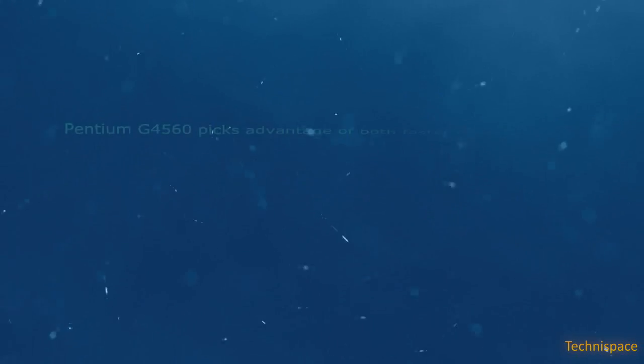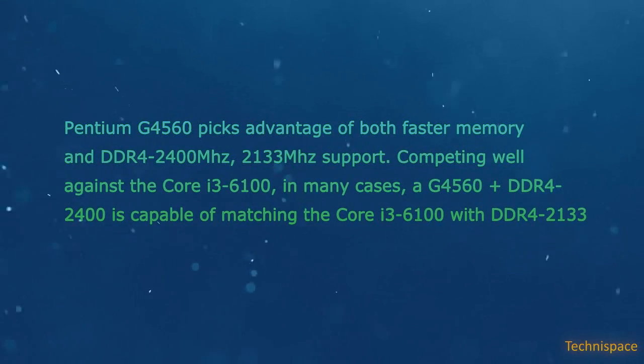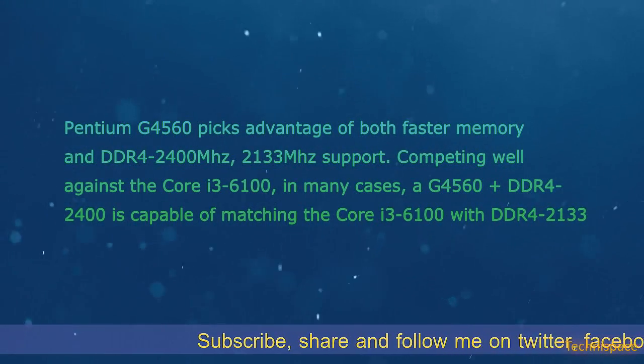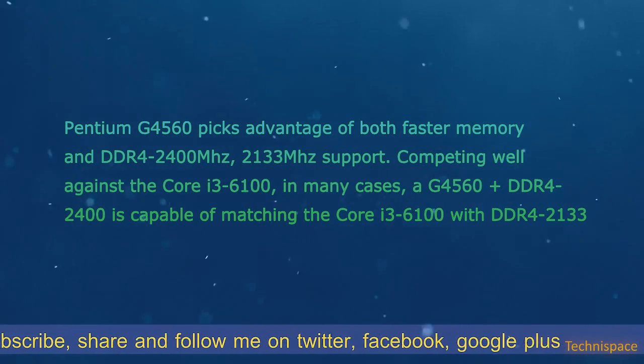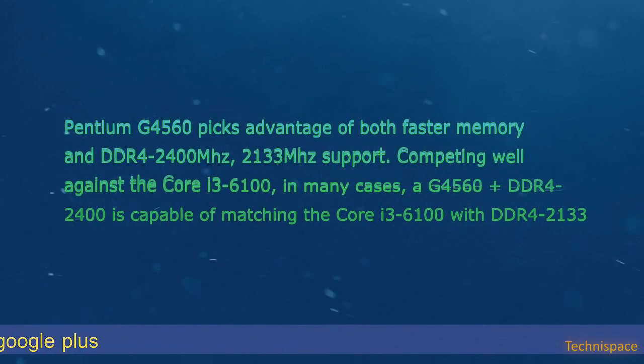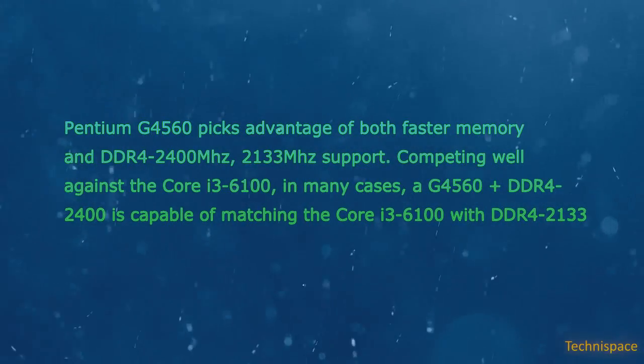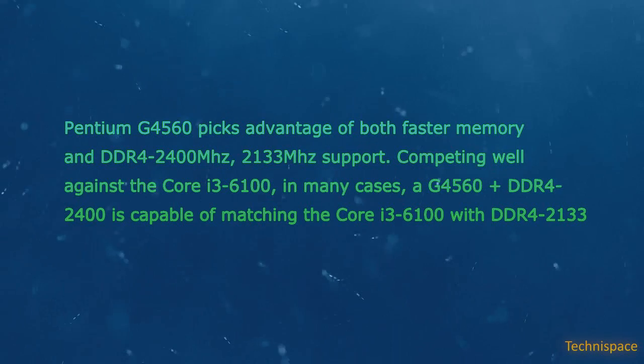The Pentium G4560 takes advantage of both faster memory — DDR4-2400 MHz and DDR4-2133 MHz support — competing well against the Core i3-6100. In many cases, the G4560 with DDR4-2400 is capable of matching the Core i3-6100 with DDR4-2133.